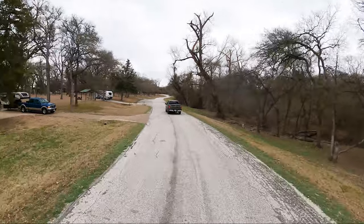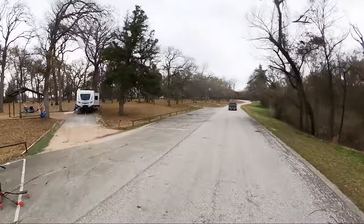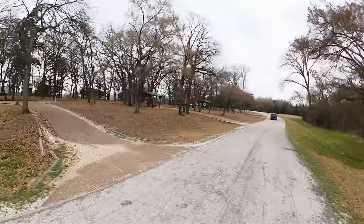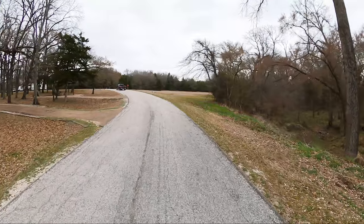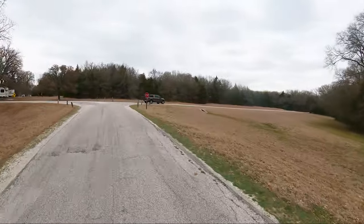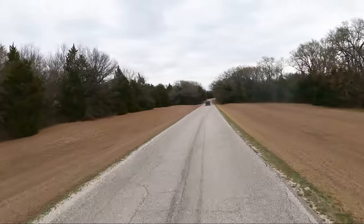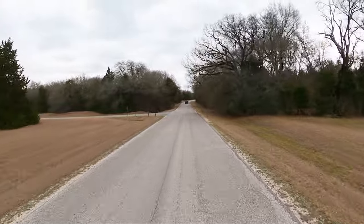It is Saturday, March 4th, 2022. And as you can see, there are quite a few campsites available here at Oak Park. Some of them would be kind of hard to get leveled in, though. We're going to go the back way to the other side of the campground now. We might see some deer over here.